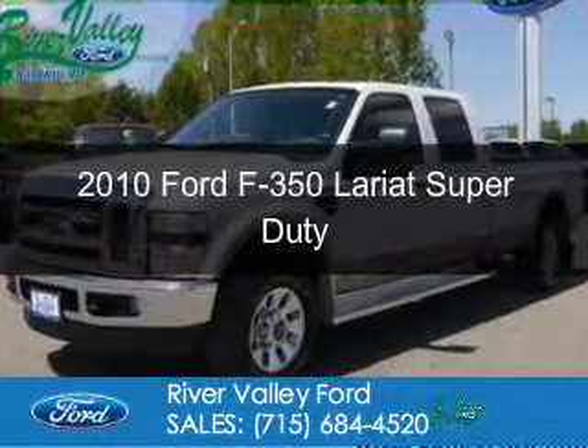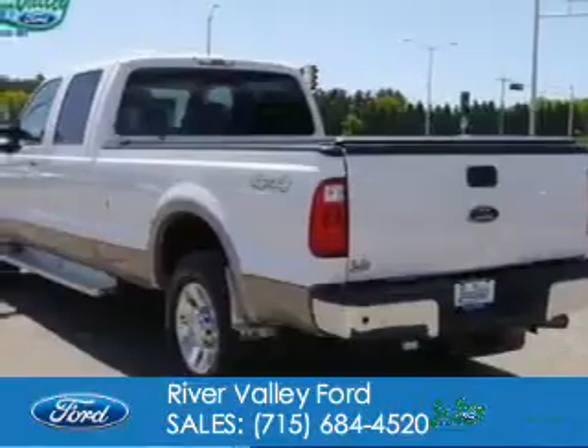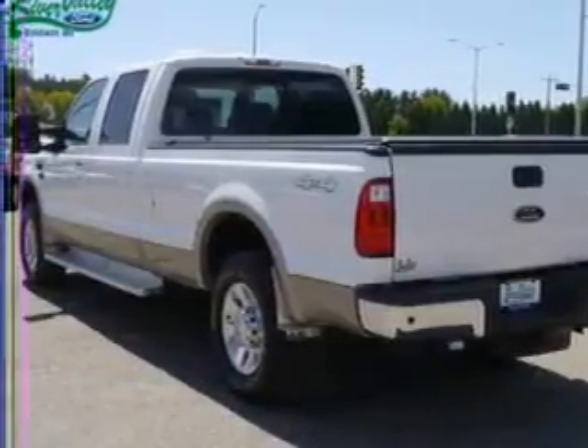This is a used 2010 Ford F-350. It's powered by 4-wheel drive, an 8-cylinder engine, and an automatic transmission.